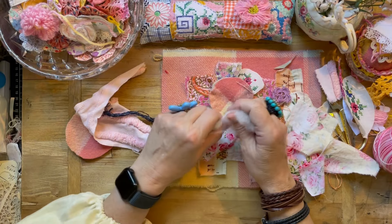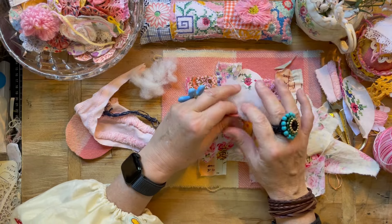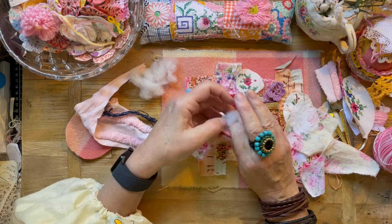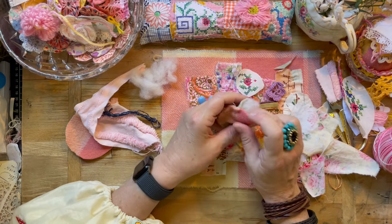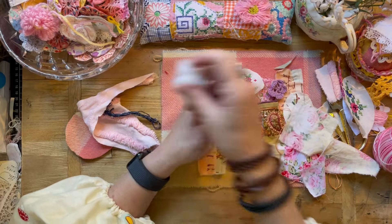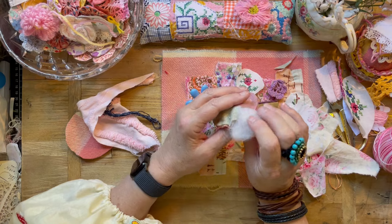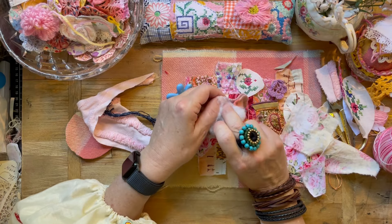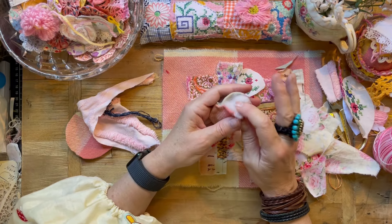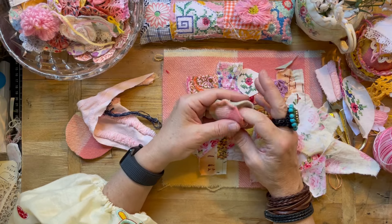Let's leave that open — this is just re-used stuffing out of a velveteen cushion. If you get a chance, please go over and watch my friend Missy's latest video.